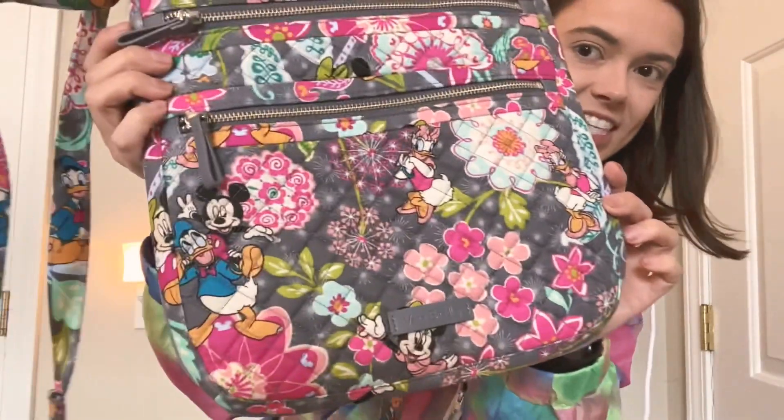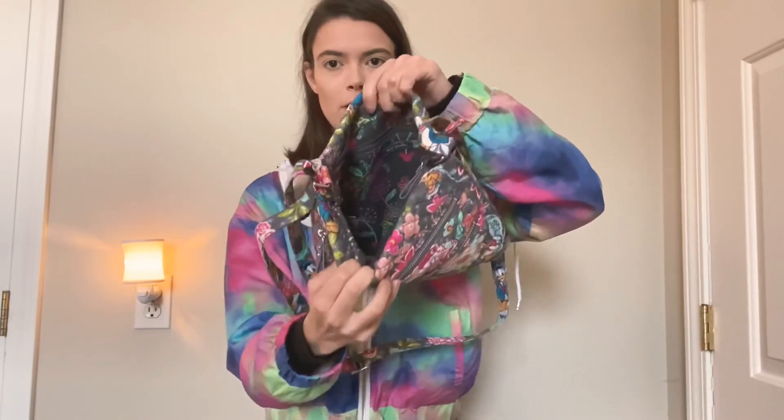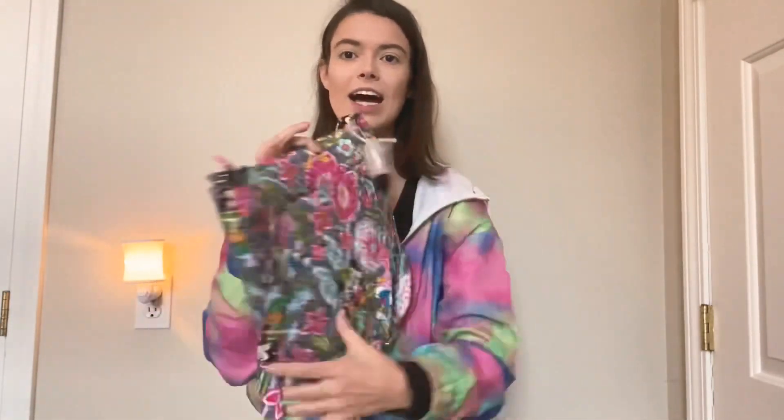The next thing I got — I'm so excited — I couldn't pass it up. It's actually the Disney collection crossbody, and it is so cute. I don't have the receipt but it was originally around $100 and I think I got it half off, so about $53. I was obsessed. It has two pockets in the front, a big pocket, and a back pocket. I love Disney!